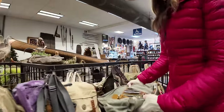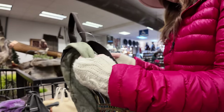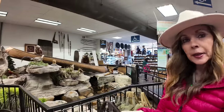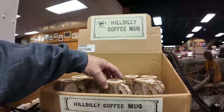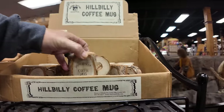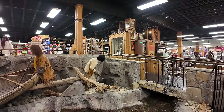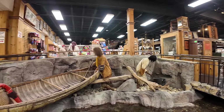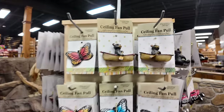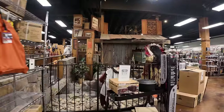Those are cool. This is a concealed carry bag and purse. Hillbilly coffee mug. They have these willow tree collections — several places in the Smokies. Look at this little bear ceiling fan pull.